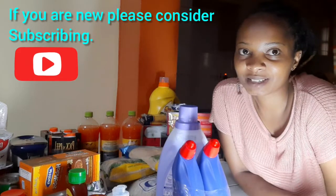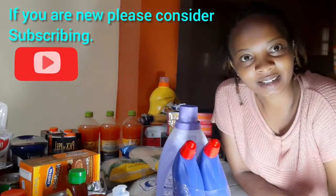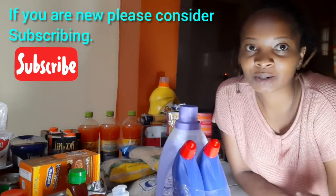Hi guys, welcome back to my channel. I'm Henry, back again with a very helpful video. Today I'm doing a shopping haul in one of the best supermarkets in Nairobi.